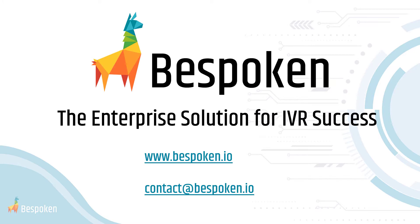If you're looking for a way to rapidly optimize the ROI of your contact center and increase CSAT and call deflection, give Bespoken a try today.